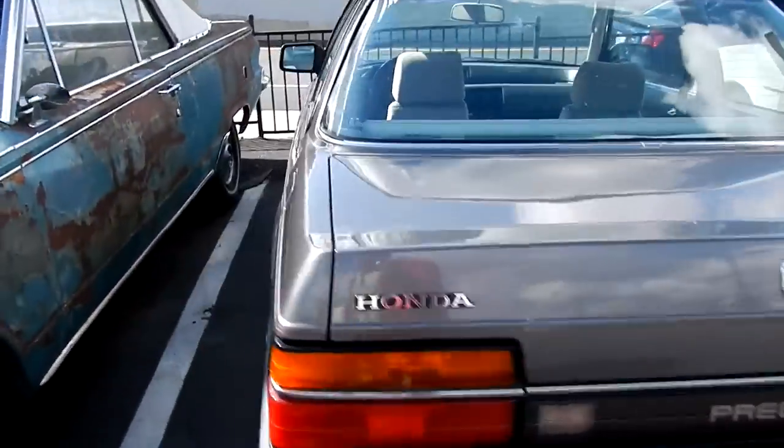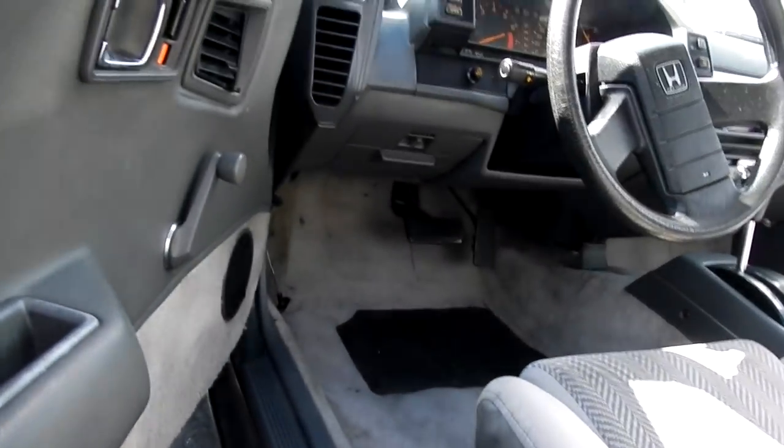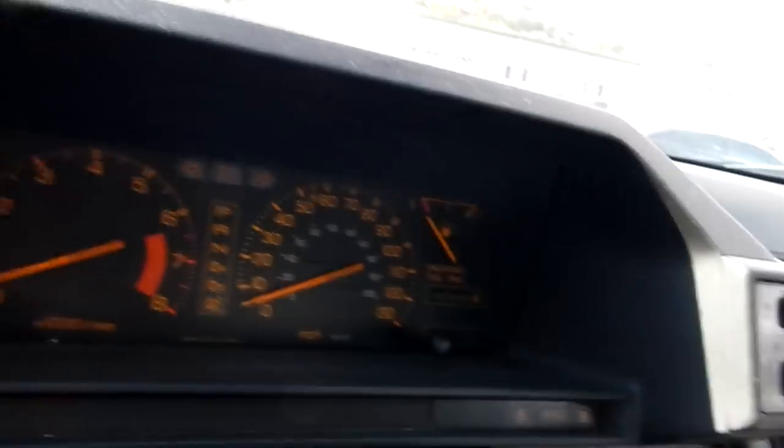Honda Prelude — '85? '86? '80-something? 385. So, '85. Kind of got the Beccaro Type C's. Sunroof.